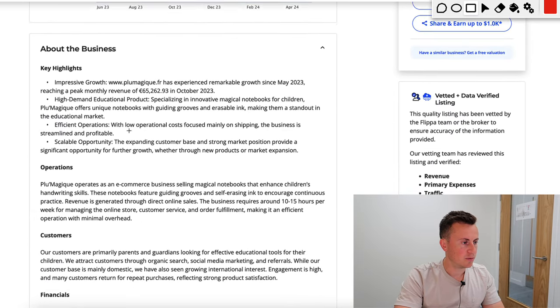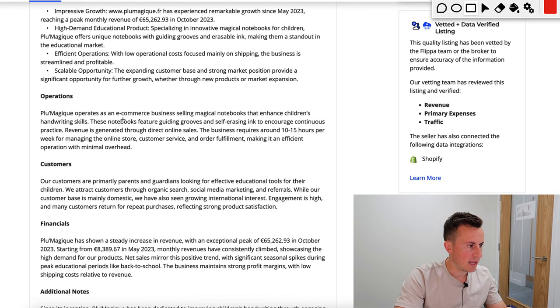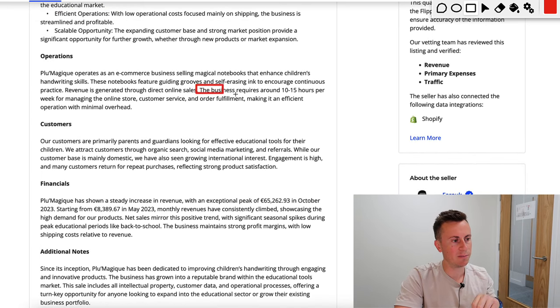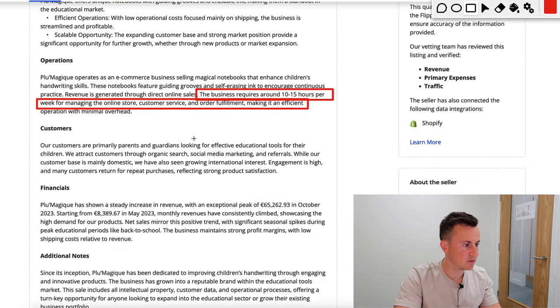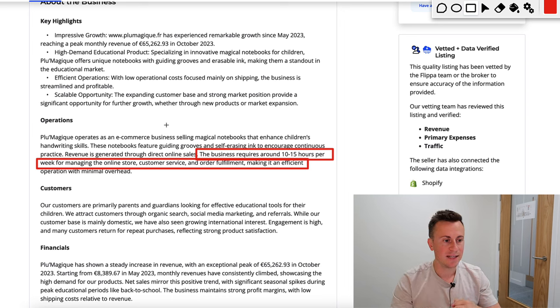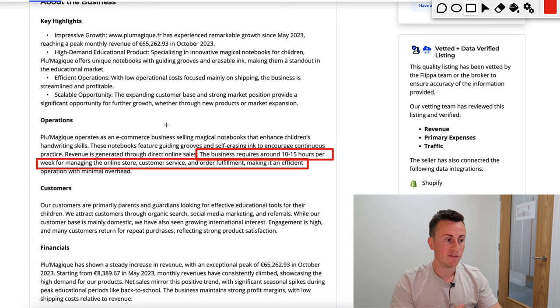Moving down into the background information, one key detail is how many hours a week it requires — the business requires around 10 to 15 hours per week for managing the online store, customer service, and order fulfillment. They also have a virtual assistant handling customer service and fulfillment, so you could quite easily run a business of this caliber alongside your current commitments and squeeze in 10 to 15 hours a week to make an extra 70k a year.